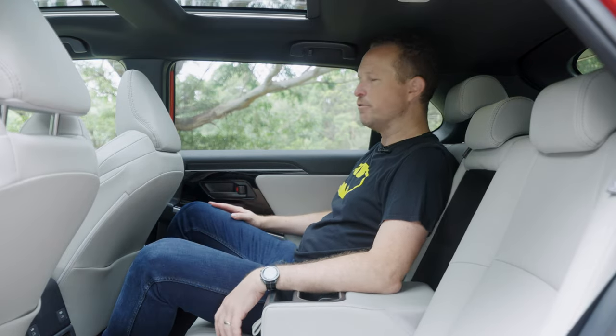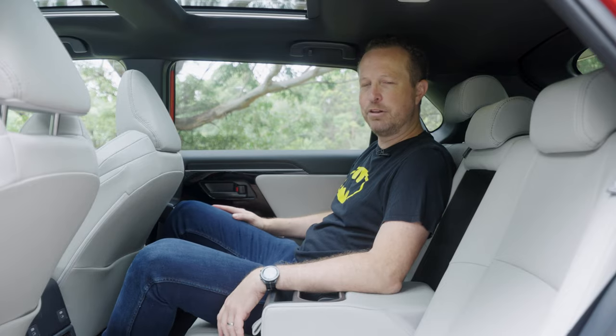Armrest with cup holders, a little bit of additional storage space — I think rear seat passengers would be pretty comfortable back here in the BZ4X.